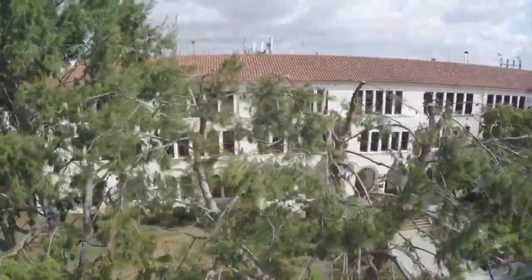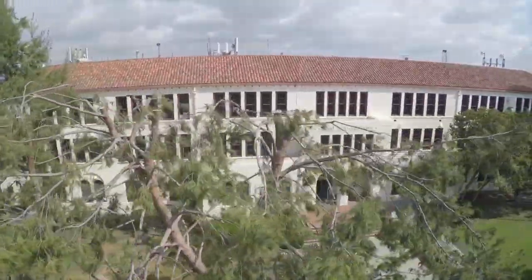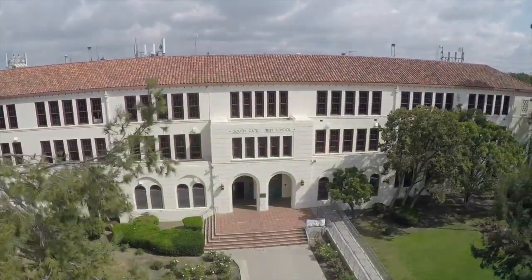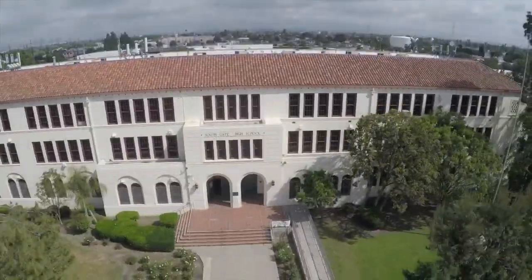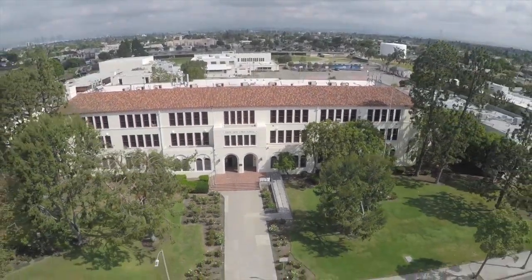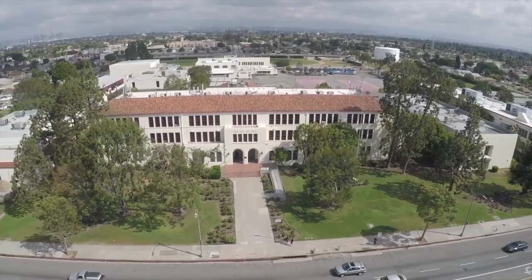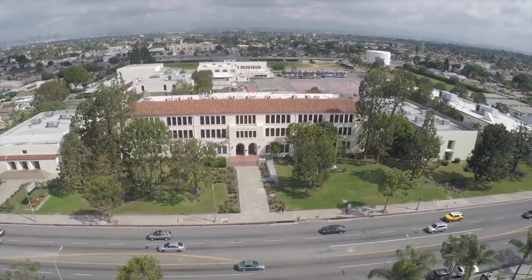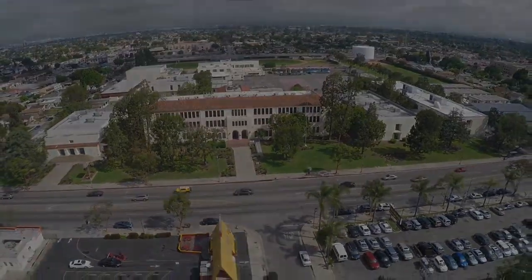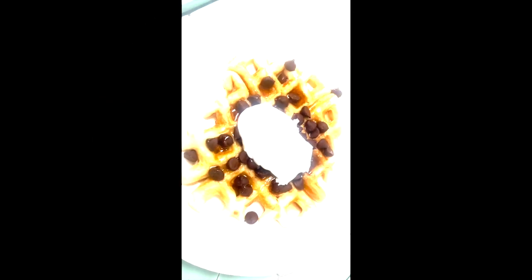Here in Southgate High School, we have many programs, but we are taking the time to highlight a specific program, which is CTE. CTE stands for Career Technical Education. CTE are a variety of classes that you are able to take here in Southgate High School. Some of the classes that CTE consists of are woodworking, culinary arts, photography, graphic design, Photoshop, and more.